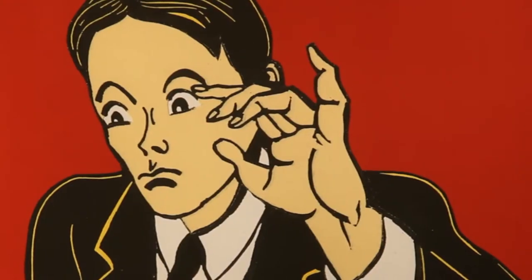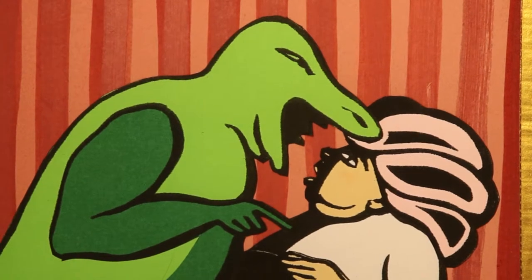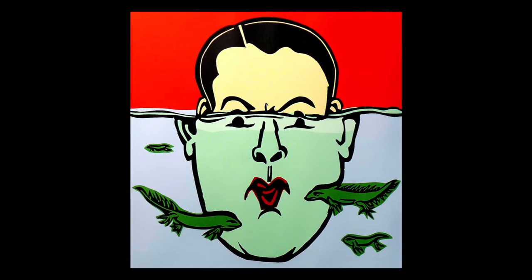To accompany the show, we decided to do a series of prints. Together with John and Darren Vandermeer, who's a wonderful technician and artist working here, we focused on two images which we thought would be the most attractive and eye-catching.